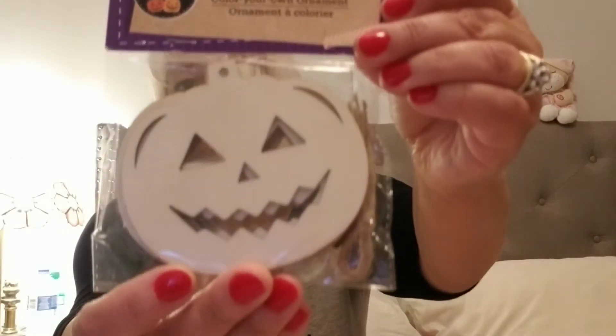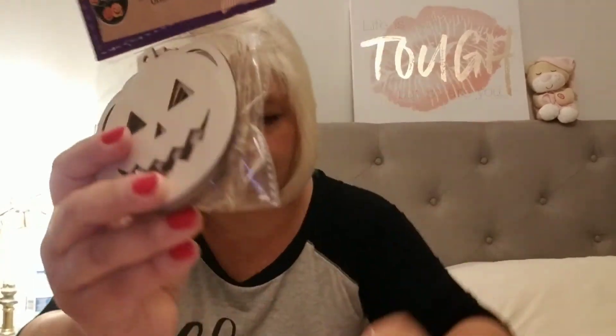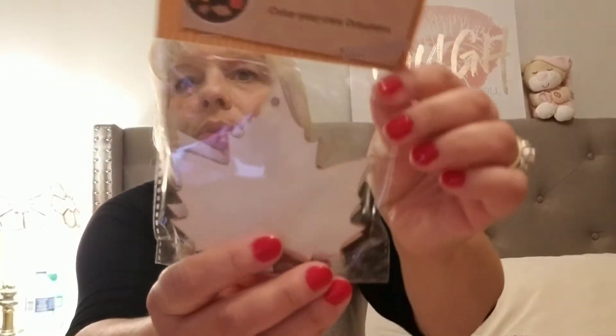I bought four of those, two of each. Then I came across the wooden 'create your own ornaments' and these are by Crafters Square. There's five and these are the wooden ones. They actually come with a little string to hang them up. It says five count — looks like more than five, but they're pretty thick. So I got the pumpkins and I got the fall leaves, and there's five in there. And I got another pack of fall leaves — I thought Tess could do those since she loves to paint.